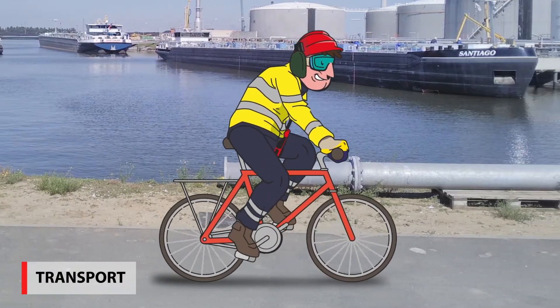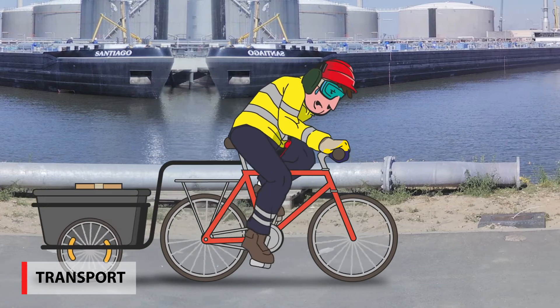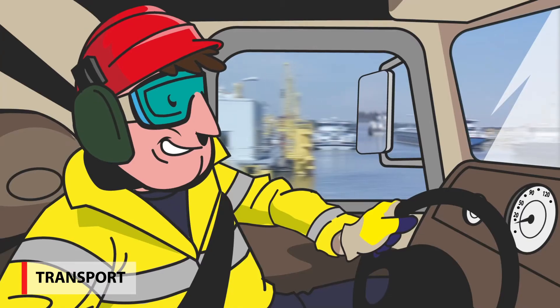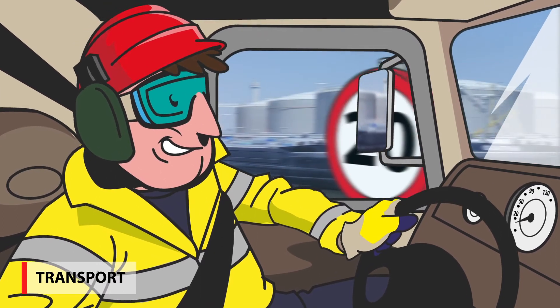While moving around on the terminal, use your bike as much as possible. For transport of goods, special carts can be used, but never hold stuff while you're on the bike. When transporting goods in a motorized vehicle, respect the speed limit and always wear your seatbelt.